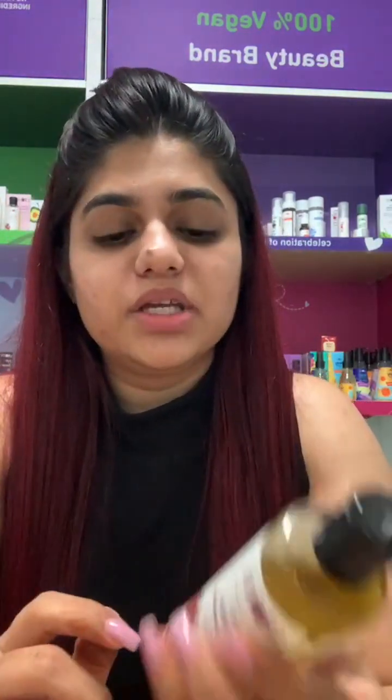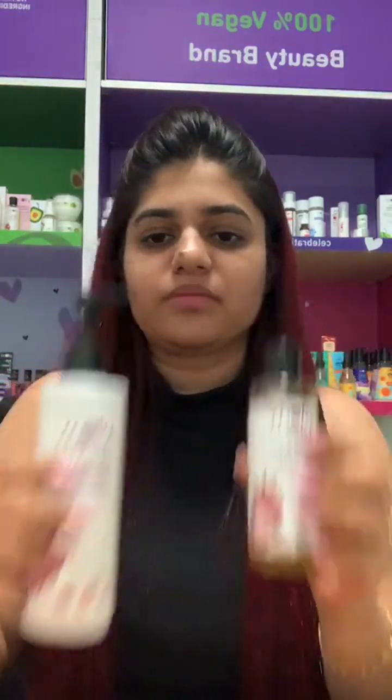For dandruff, the tea tree range is what I'd recommend — we have everything: the scrub, the hair serum, the hair shampoo, and the hair conditioner. For chemically treated hair, we would suggest the olive and plant keratin hair range. For hair growth, we have the onion and bhringraj hair oil and the onion shampoo — this will strengthen the hair from the root, promote hair growth, and reduce hair breakage.